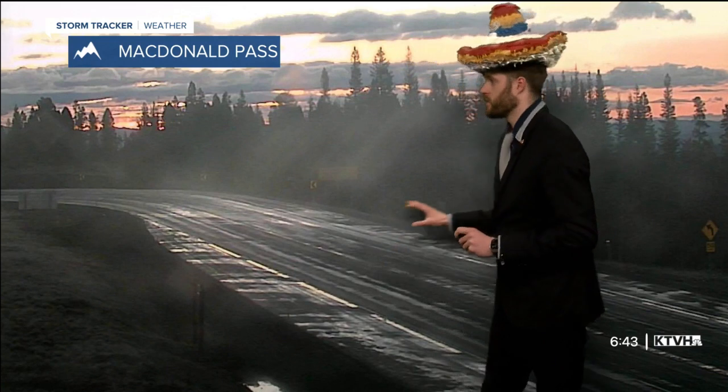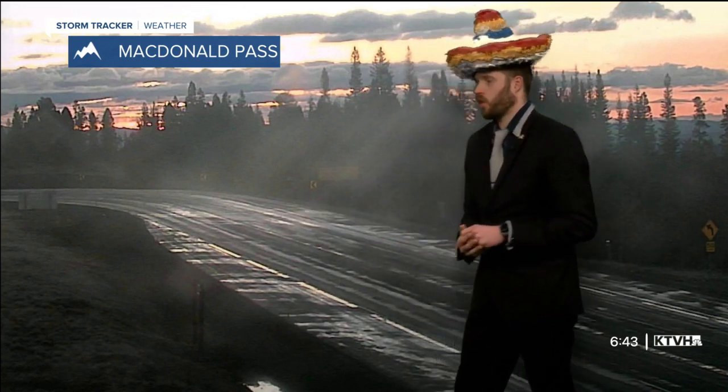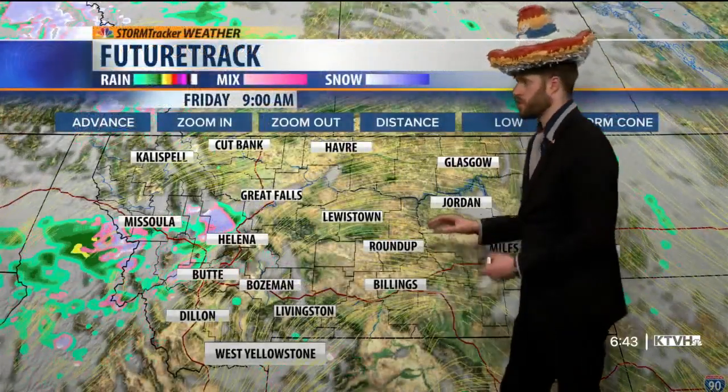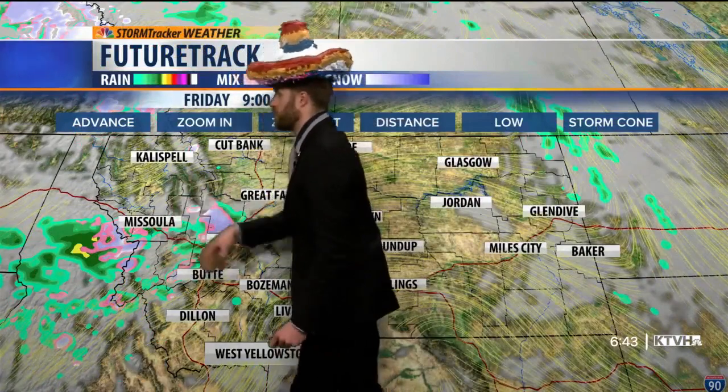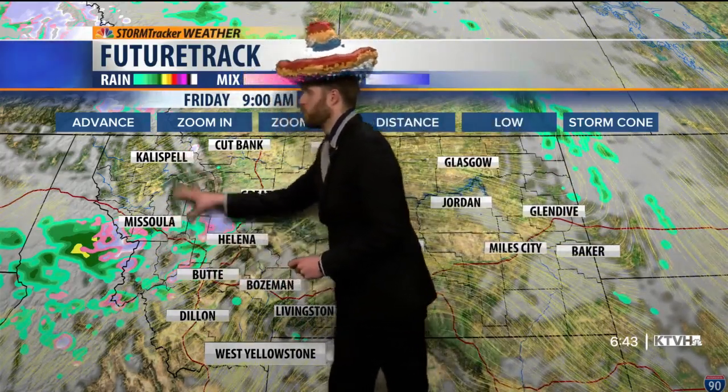Up on McDonald Pass, what a beautiful scene this morning — a gorgeous orange sunrise. This is the third day in a row we've noticed a beautiful orange sunrise up there. The road was looking pretty slick but is better than it was earlier this morning. Still slick, so be careful on McDonald Pass. More moisture continues to move up on the divide for at least the rest of the early morning hours.